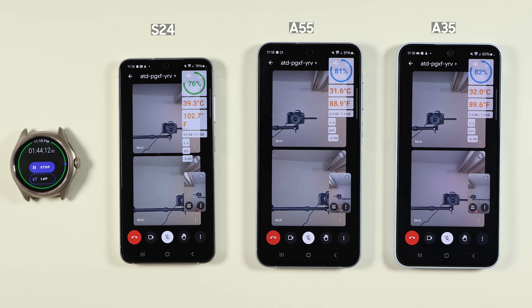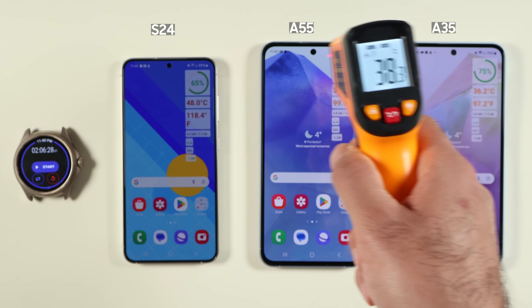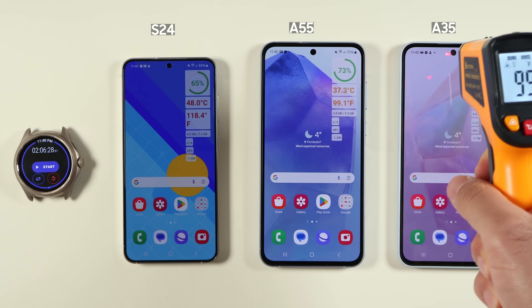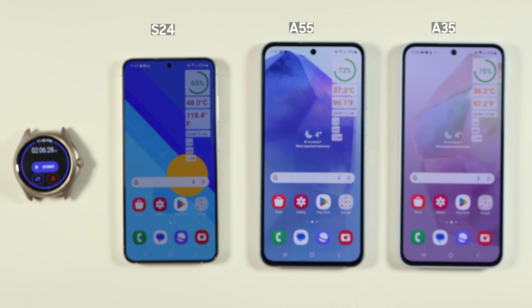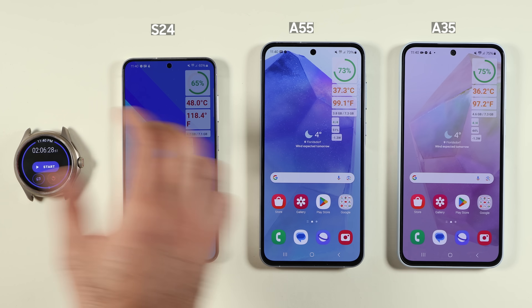Then we moved to Google Meet on 5G. The S24's temperature raised to 42°C and then climbed to 48°C within just half an hour. The A55 and A35 stayed at much lower temperatures. In Fahrenheit, the body temperatures were 100°F, 100°F, and 107°F for the S24 — quite high for the Exynos version.